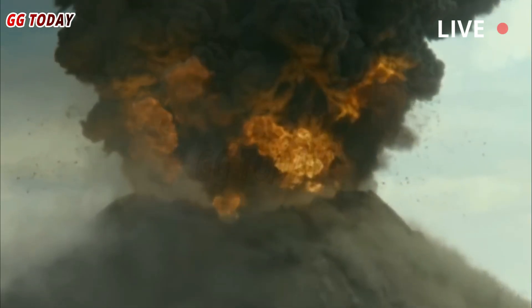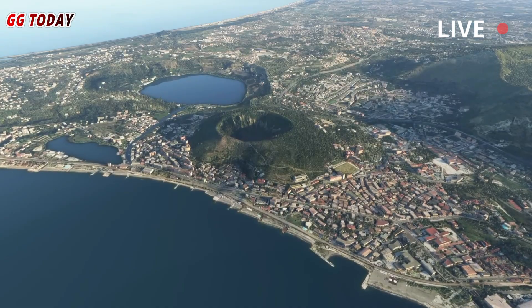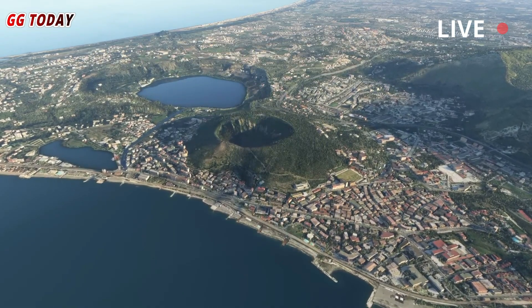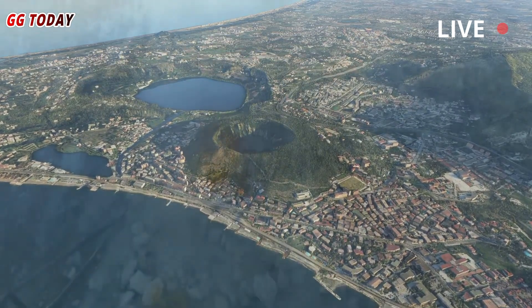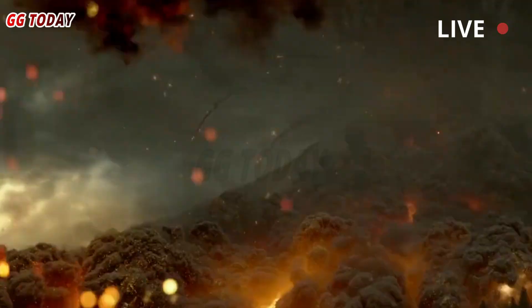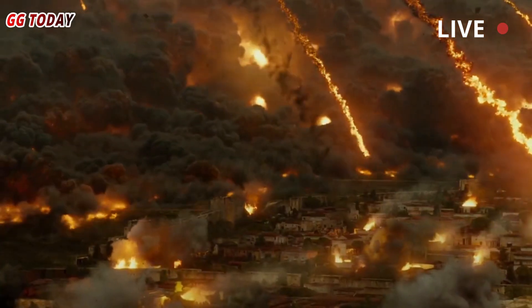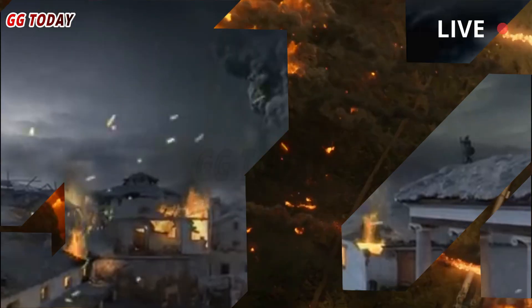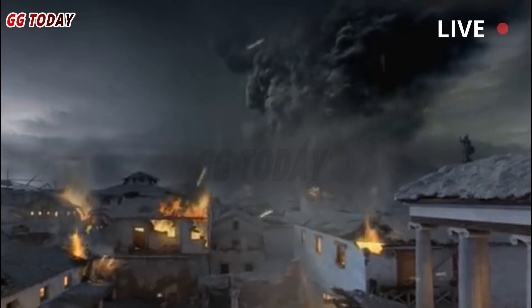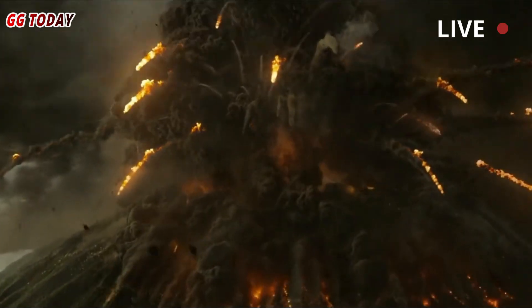Volcanic eruptions are notoriously difficult to predict. Some possible scenarios for comparison include Campi Flegrei in Italy or Santorini in Greece. Researchers have previously said a region home to 360,000 people may be on the verge of its first eruption in 485 years.